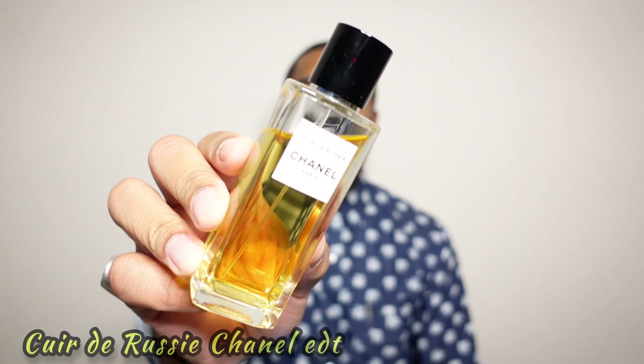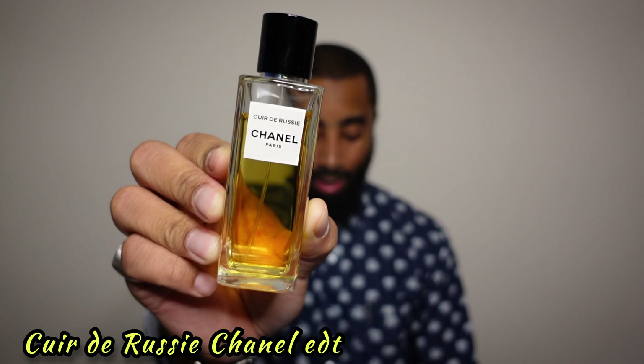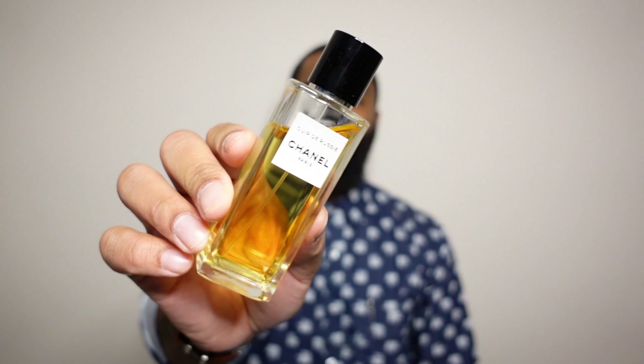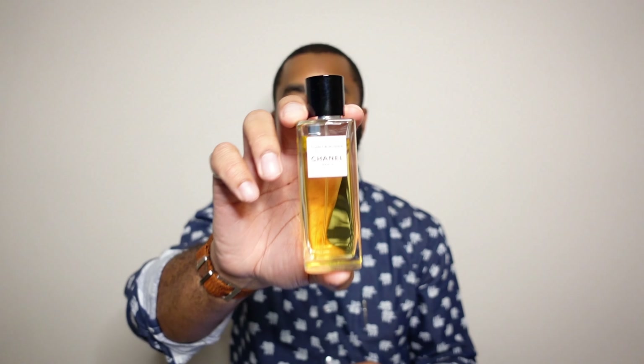The next two fragrances are from the house of Chanel. The first is Cuir de Russie in the Eau de Toilette concentration. I was lucky enough to find it at my gray market spot. This was released in 2007, the Eau de Toilette version. Notes include orange blossom, leather, and birch tobacco. To me, this is the best leather fragrance in the game — it's animalic, classy, and has different facets to it. It's a discontinued Eau de Toilette concentration, so I don't want to burn through it.